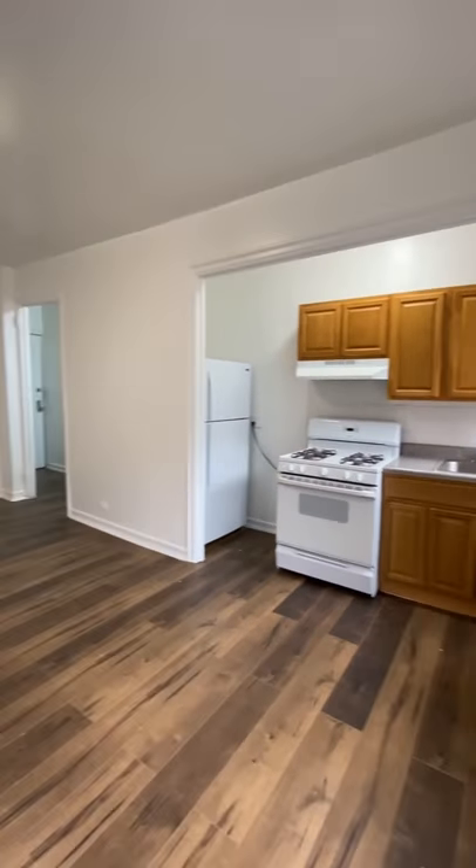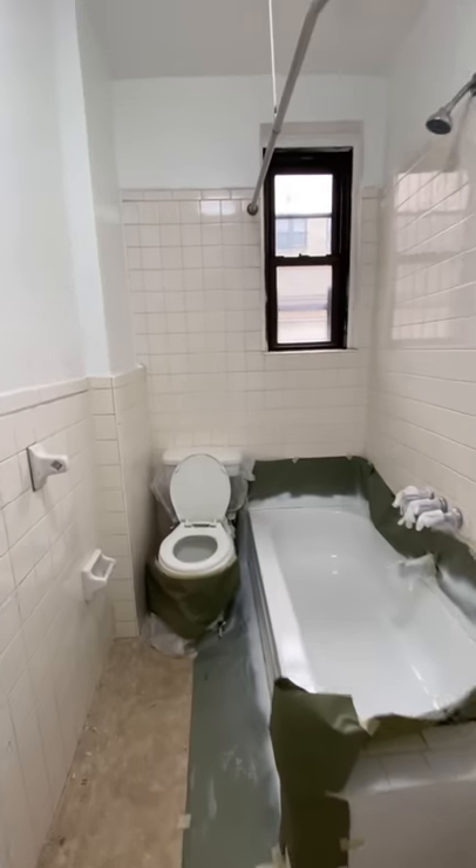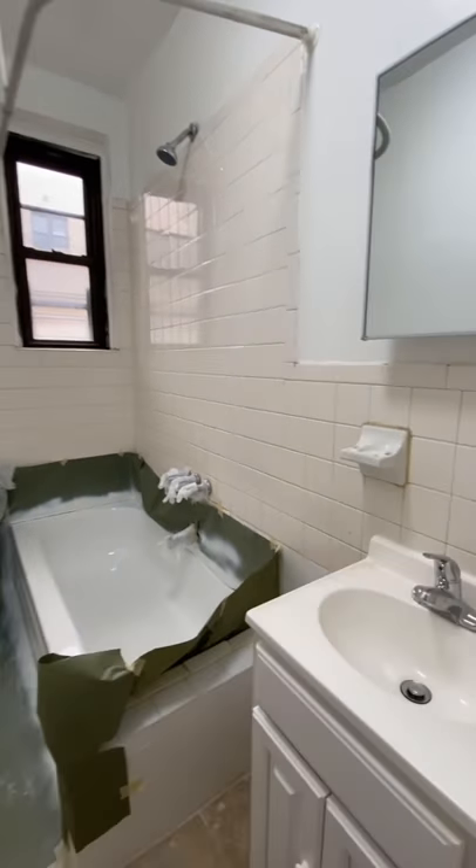Again, nothing fancy, but you have nice flooring and a good amount of space. You have a nice little hallway entryway here. There's a big closet right outside the bathroom, and the tub was just reglazed, so even though it's not so modern and updated, it is clean and nice.